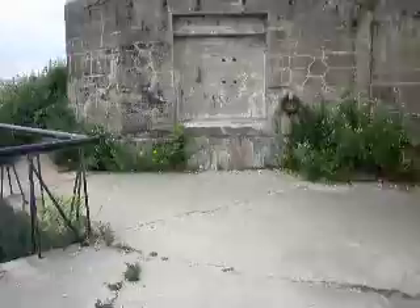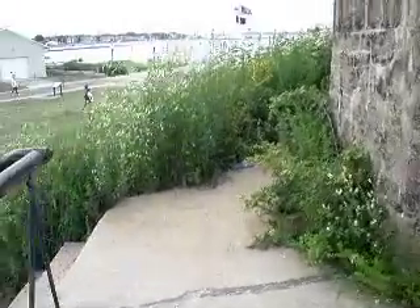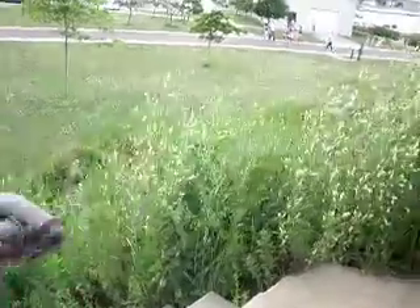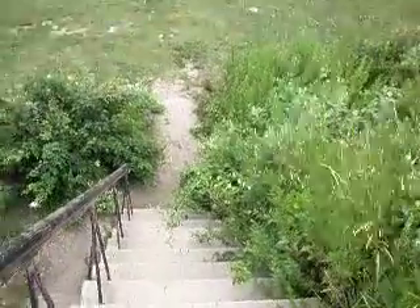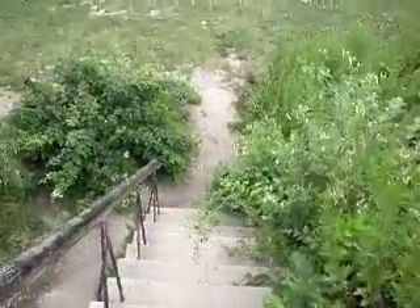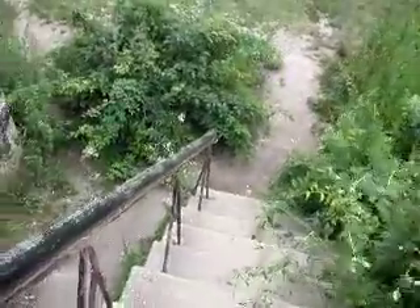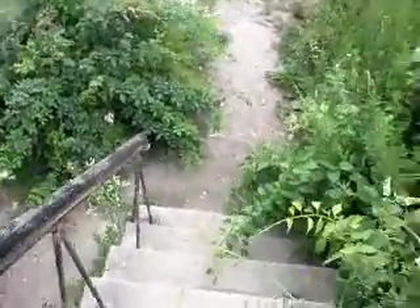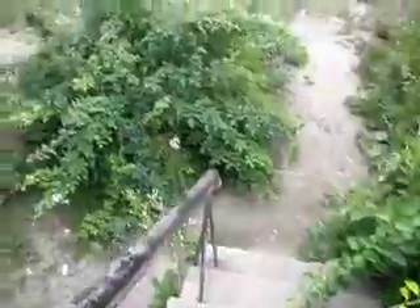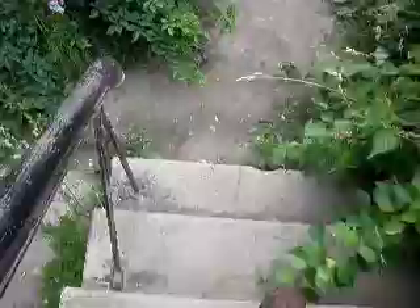Alright, time to go down the staircase again. Going up is half the fun. Easy, easy does it big fella. Let's get these shrubs out of my face over here, I see a lot of flies over here too. Easy big fella, easy, alright.